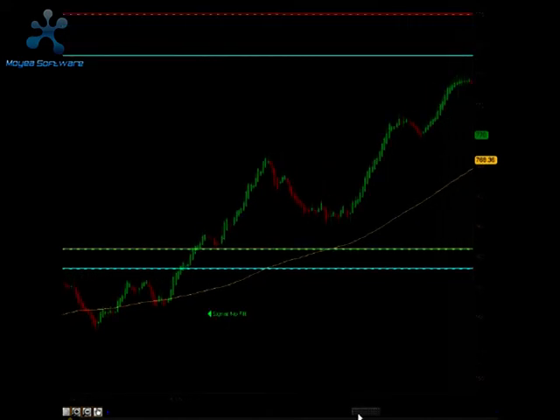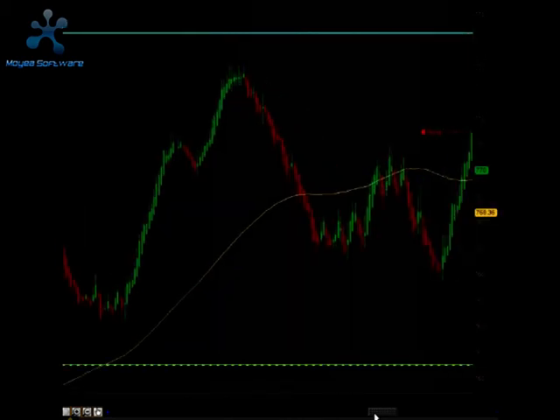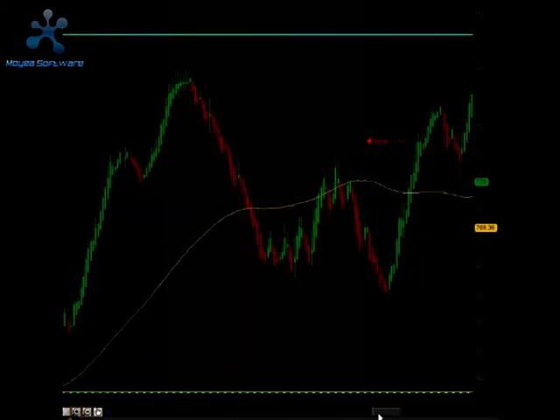At this point we were in positive territory for the E-Minis. Then here comes the 2:30 reversal — we got a signal to go short, and it hit our first and second profit objectives for 11 additional ticks.